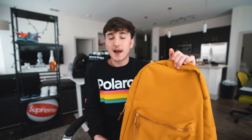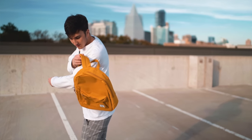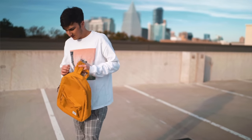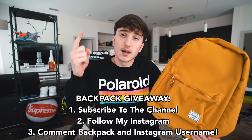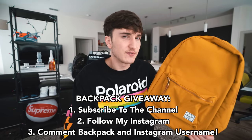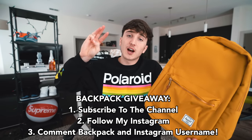This one was $60 and carries up to a 15-inch laptop. Herschel backpacks are very good — you can find them all over Amazon and different websites, and there are probably Cyber Monday deals right now. I'll be linking my favorite backpacks below. I'm giving this specific backpack away — great for back to school or travel. To enter: number one, subscribe and turn on post notifications; number two, follow me on Instagram; number three, comment your Instagram handle below with 'backpack.' It's a very simple backpack with a nice color pop.